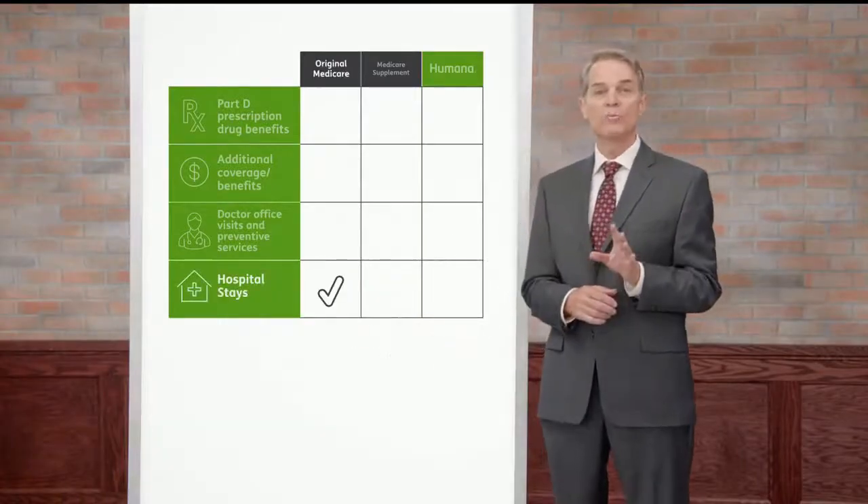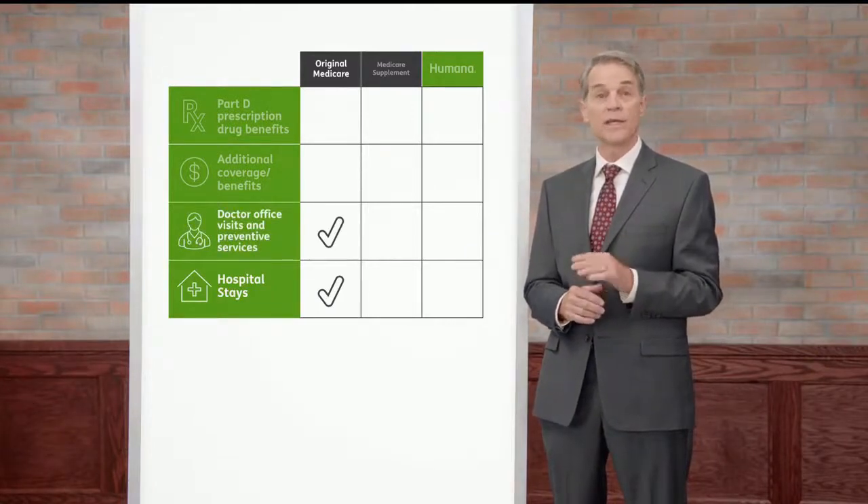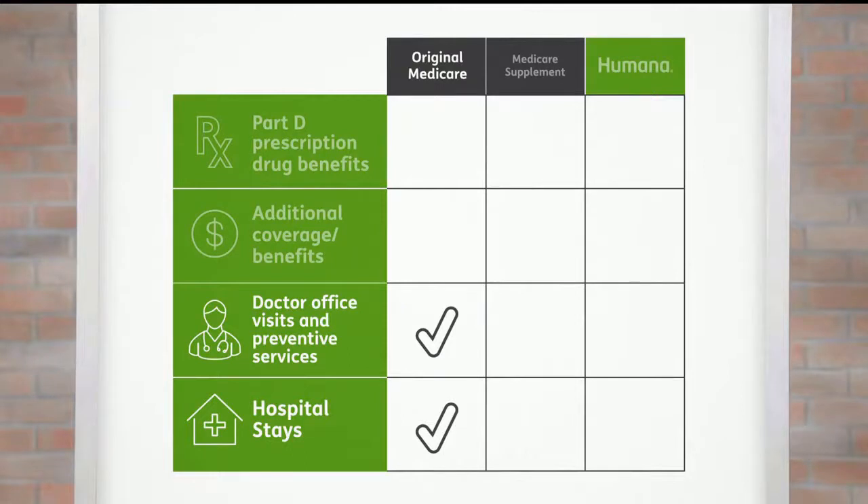With Original Medicare, you get coverage for hospital stays, doctor office visits, and preventive services. Keep in mind, you have to pay a deductible for each hospital stay, and a deductible also applies to doctor visits.